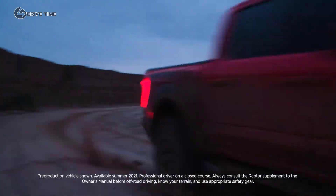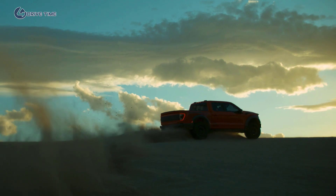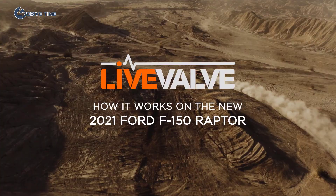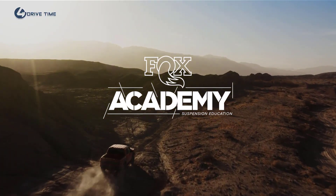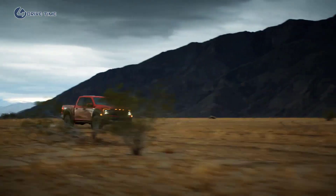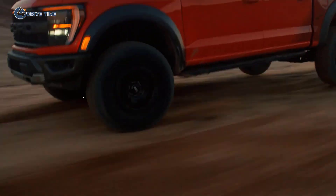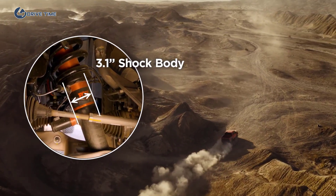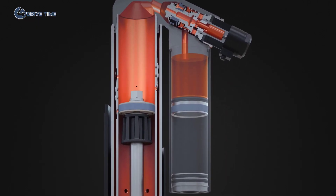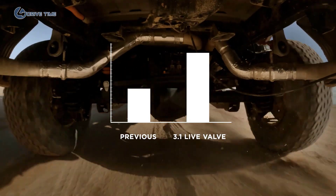Today, we're going to take an inside look at how Fox Live Valve Shocks increase the capabilities of the all-new 2021 Ford F-150 Raptor. For the best performance over any terrain, you need a wide range of damping support and control. One factor that makes this possible is that the shocks are simply bigger. The diameter of the shock body and internals are increased to produce more support. Additionally, the shock's internal bypass design and the upgraded live valve technology control doubled the damping support of the previous generation.